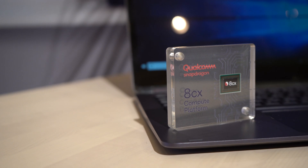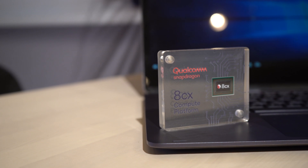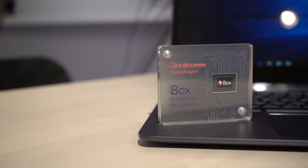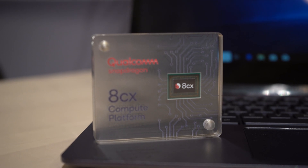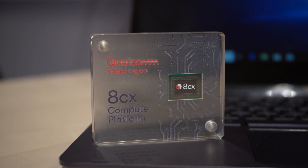This has the Adreno 680 GPU which represents a full two times performance increase over our last generation GPU. It has the fastest CPU that we've ever put into a Snapdragon platform with the Cryo 495 CPU, and it's going to deliver amazing experiences — multi-gigabit LTE connectivity with the X24 modem — without compromising the multi-day battery life that we've been delivering in the Windows on Snapdragon platforms.